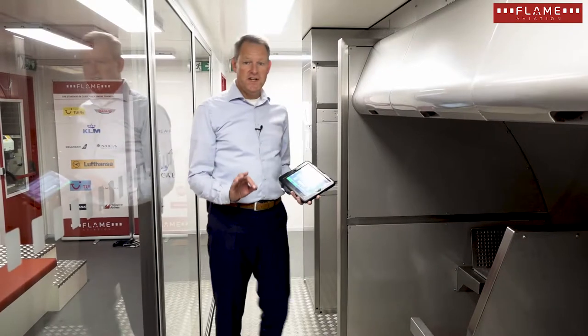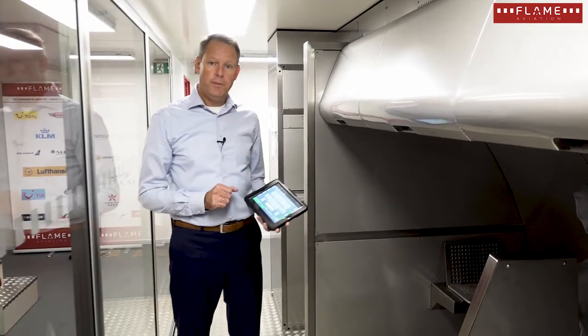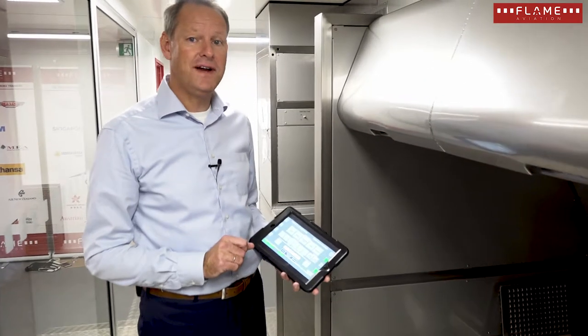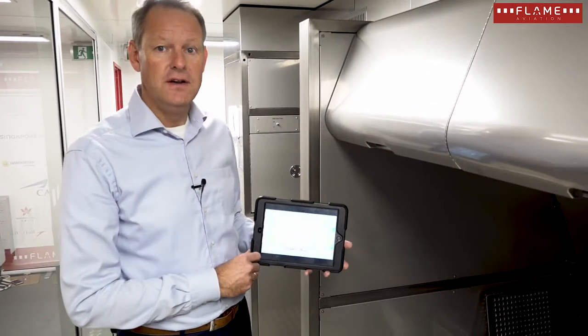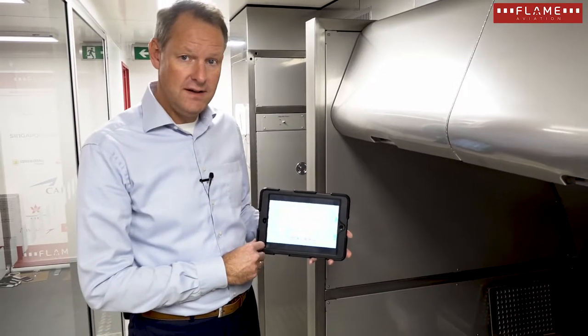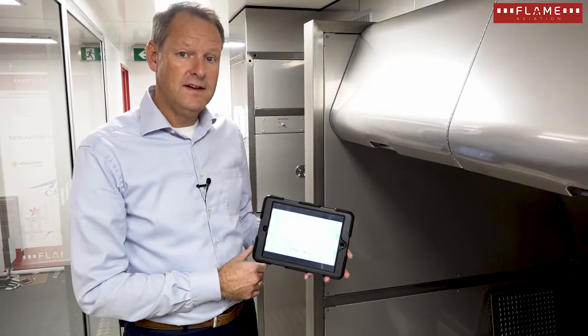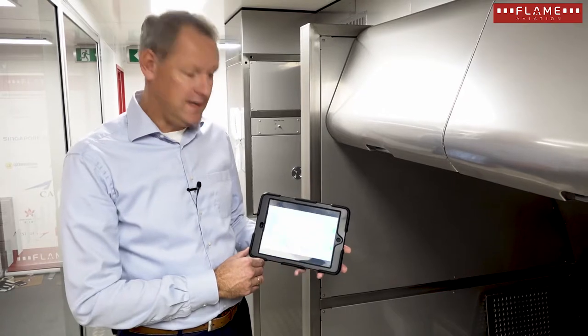In a next generation fire trainer, sensors are monitoring your extinguishing performance, and the fire trainer is equipped with automatic fires. That means that if I select a fire on the instructor station, the fire goes on automatically. But if I extinguish the fire correctly, the fire also switches off automatically. I will demonstrate that to you.